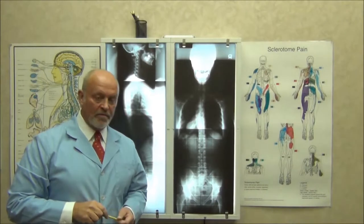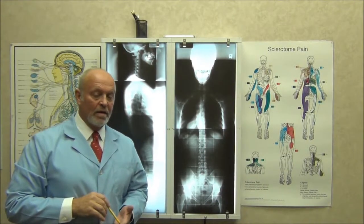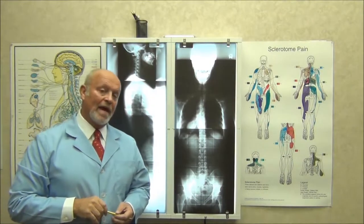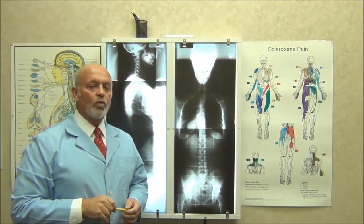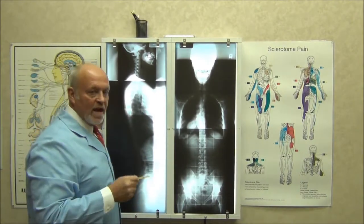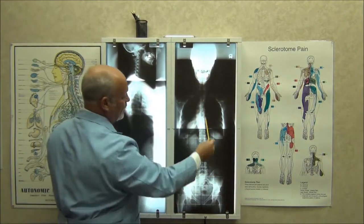In my office we routinely x-ray people before we treat them. Because over 35 years, the things I've found — had I not x-rayed the person, they would have been in trouble, and probably me too. Therefore, we shoot something called a full spine x-ray. These are done standing in my office. This is the lateral from the side, and this is the A to P from the front.